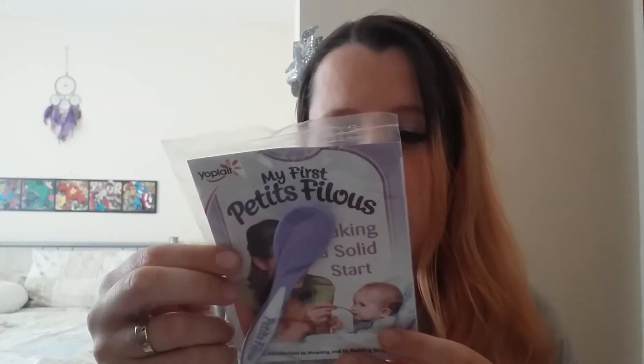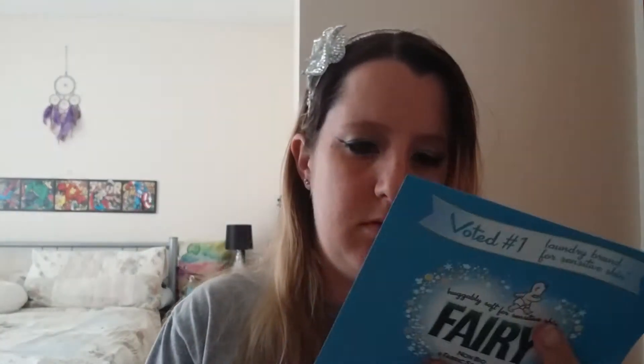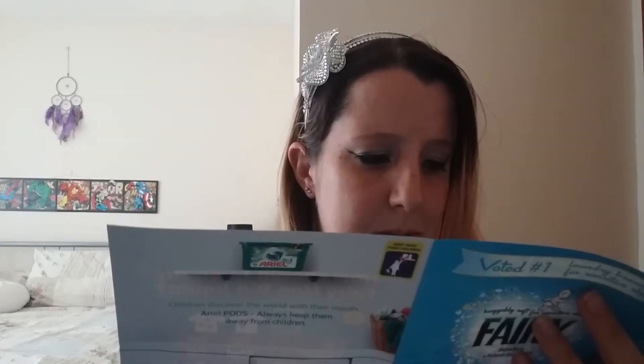A free spoon - an introduction to weaning and doodahs. Again it's got a coupon. Vouchers for Ariel and Fairy. Why is it advertising Ariel and giving vouchers for Fairy? Are they the same thing?